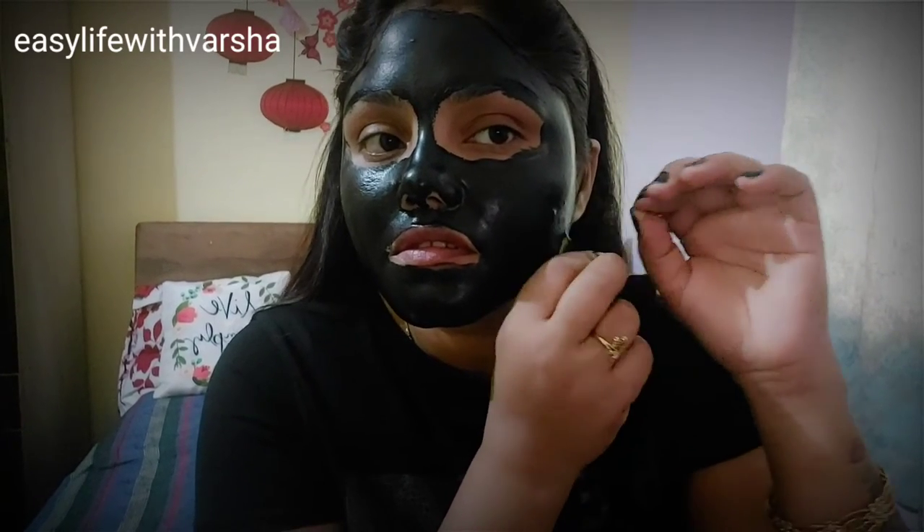Now it has dried completely and I will remove it. After removing it, your face will feel refreshed and the mask will remove hair and impurities from the skin.